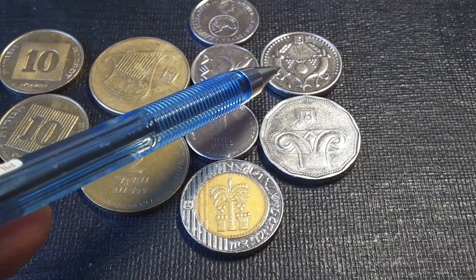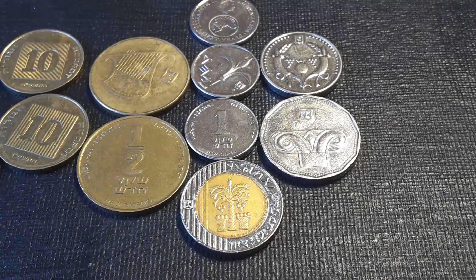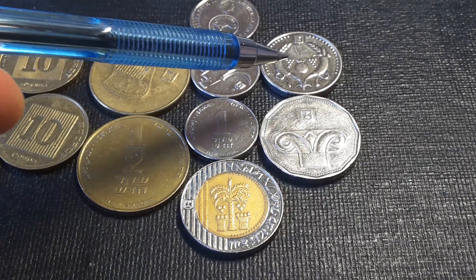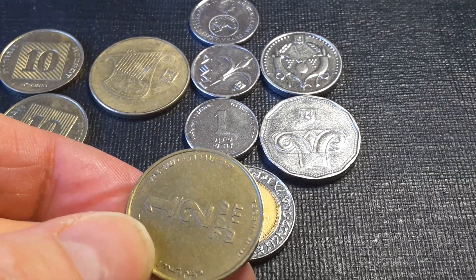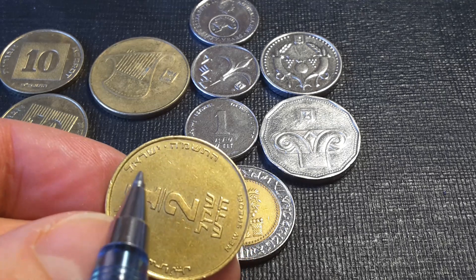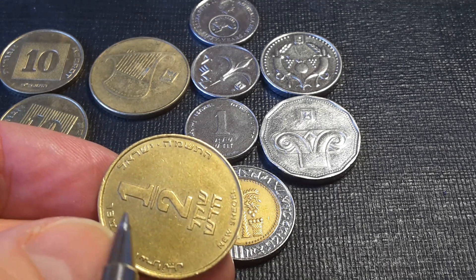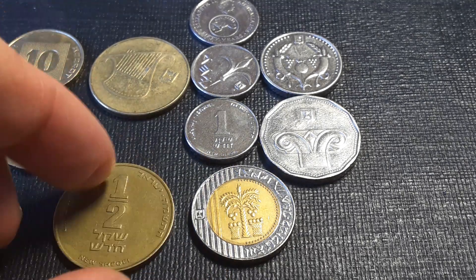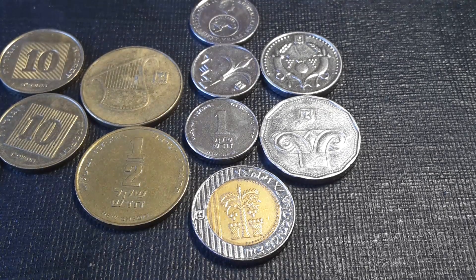The two shekel coin was only minted for five years: 2008, 2009, 2010, 2011, and 2017. It doesn't seem to be a popular coin and the mintage figures are quite low. The dates of Israeli coins are on the side in Hebrew so you need to look them up. Here's the actual date and here's the denomination, and then we have Israel in Arabic and English.